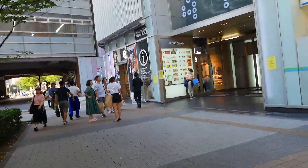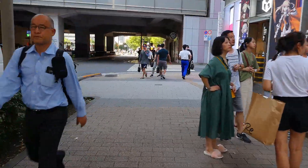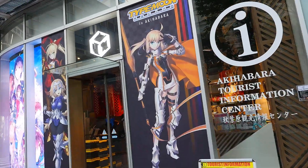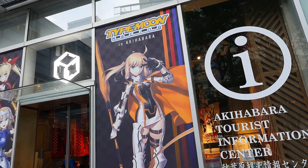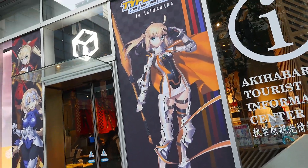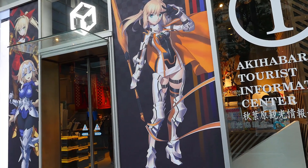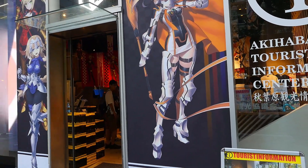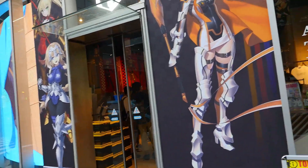Hey everybody, Jim here coming to you from Akiba once again, coming up to the Akihabara container because we have another very cool pop-up shop to check out today. If you're a fan of the Fate series or maybe even Melty Blood, you'll appreciate this. It is a Type Moon pop-up shop — in particular, Type Moon Racing. So it's like all the different characters from the Fate series but with a racing theme. From what I've seen on the Akihabara container website, there's some pretty cool stuff in here. Let's get inside and check it out for all you Fate fans.